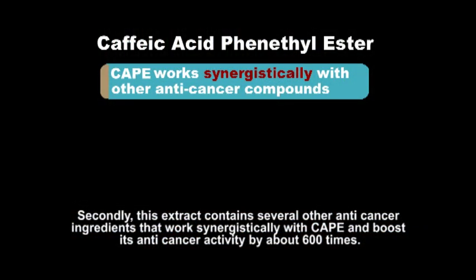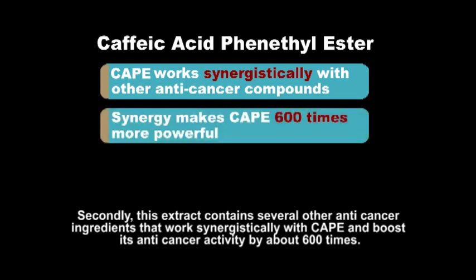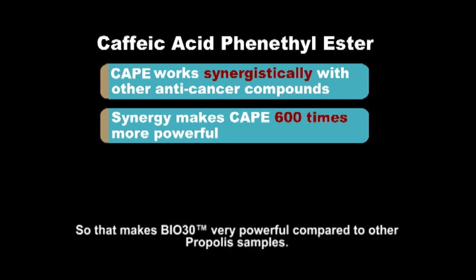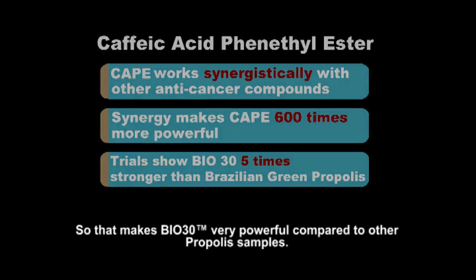Secondly, this extract contains several other anticancer ingredients which work with CAPE synergistically and boost its anticancer activities about 600 times. That makes Bio-30 very powerful compared to other propolis samples.